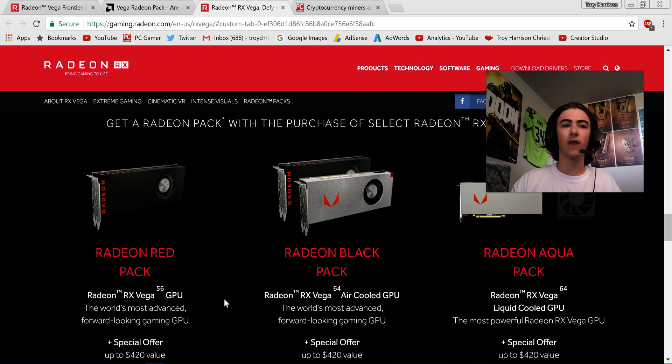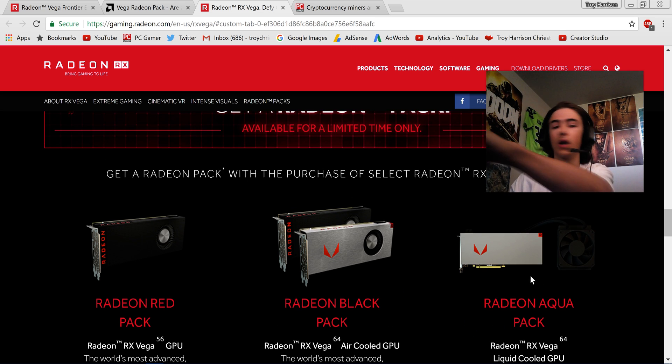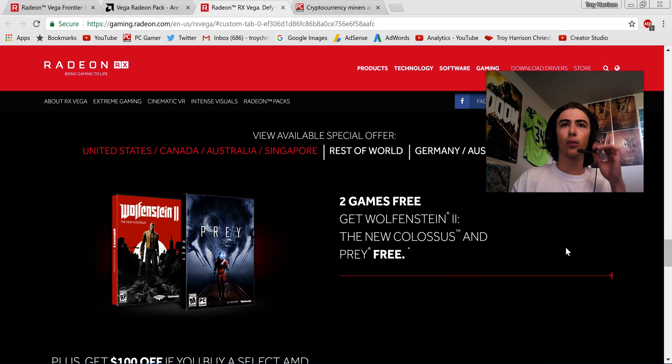AMD is coming out with the RX Vega 56 and RX Vega 64 air cooled, and so on. The Radeon Aqua pack looks very cool — it comes water cooled. But the way that they're trying to market away from cryptocurrency mining is by packaging two games for free.